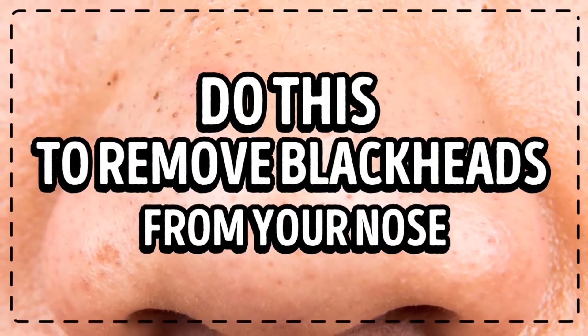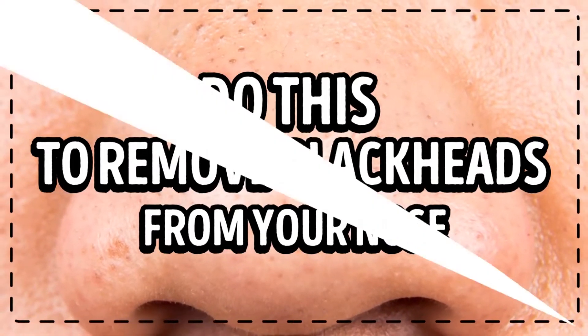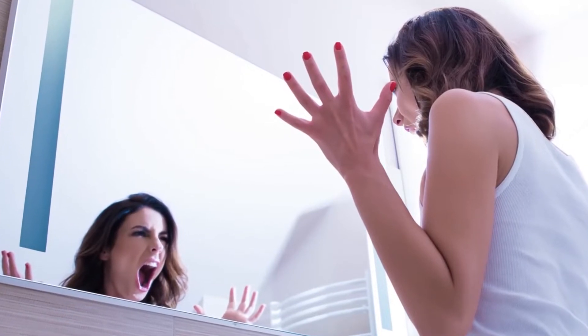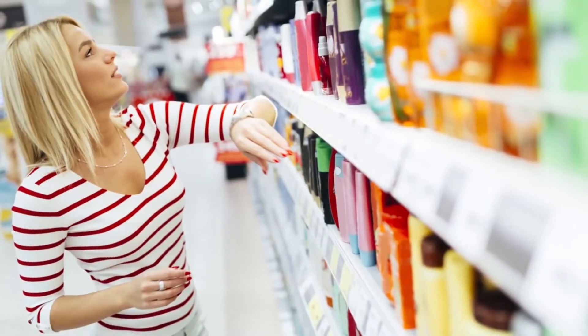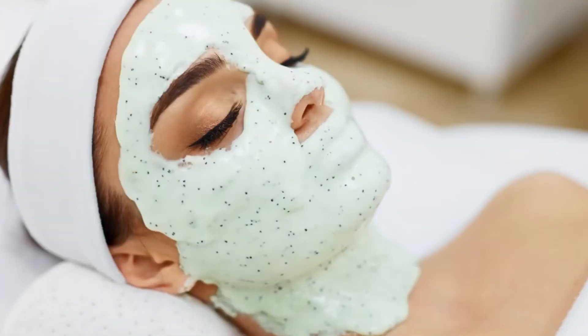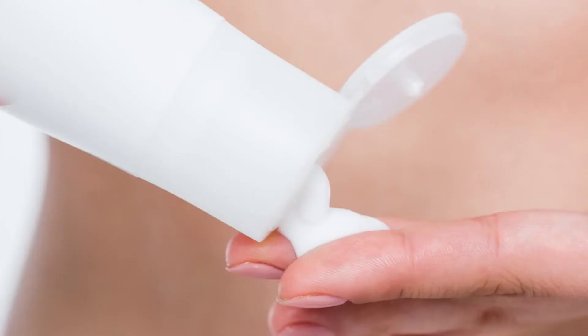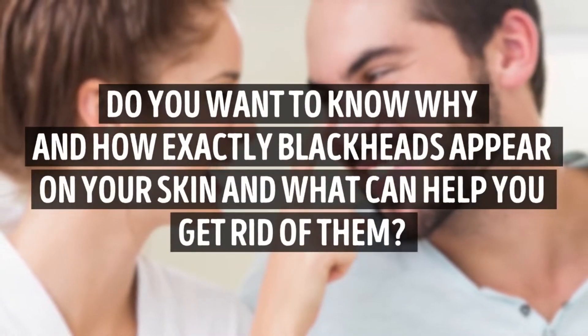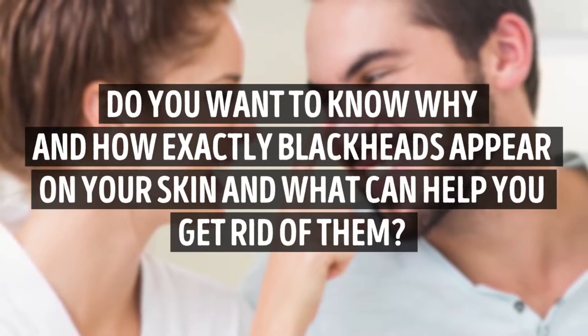Blackheads are a problem everybody faces, no matter the skin type. It seems like it's pretty impossible to get them all out. These days multiple products and procedures can help you deal with this issue, but is there any other alternative? As it turns out there is. Do you want to know why and how exactly blackheads appear on your skin and what can help you get rid of them?